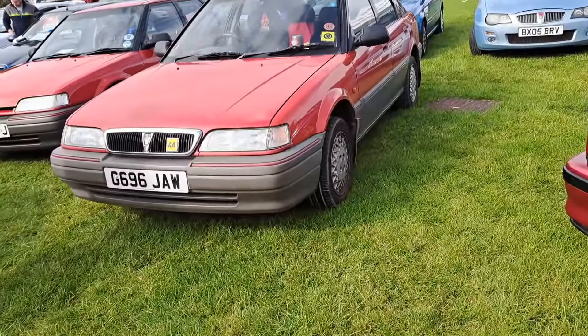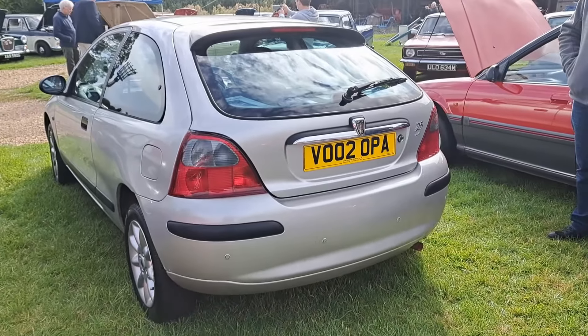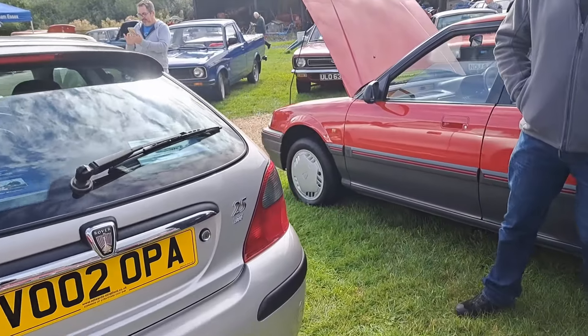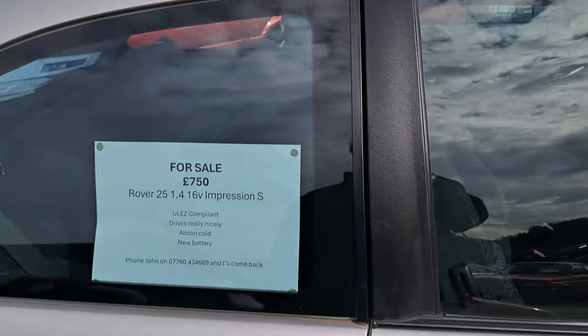And we've got a 200 cabriolet. This is one of the later ones with the Rover R3 dash in it — high spec one actually. I wonder if this is the 1.6 or 1.8. 97-98 registration.